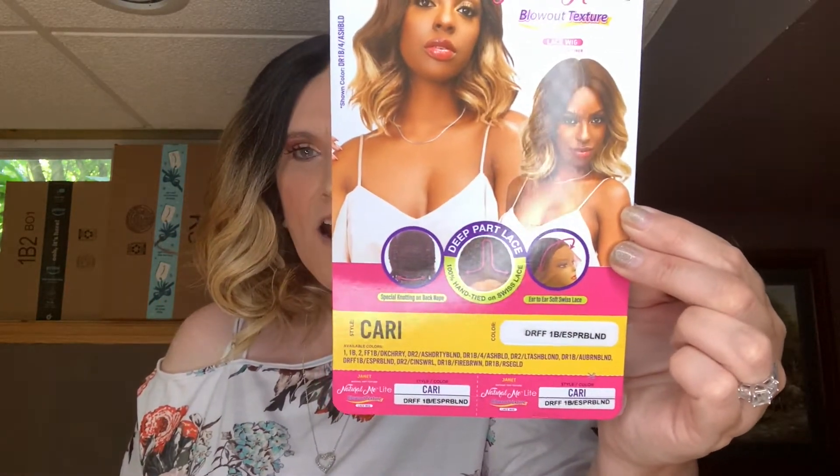Today I'm going to be talking about Janet Collections Cari — that's C-A-R-I. She's a lace front from their Natural Me Light collection. She's got blowout texture and the color I have is one I've never heard of before: D-R-F-F-1-B-E-S-P-R-B-L-N-D. That's making me think of coffee — espresso blonde maybe? I don't know, but that's what intrigued me about it.